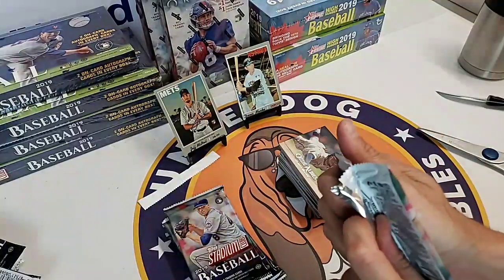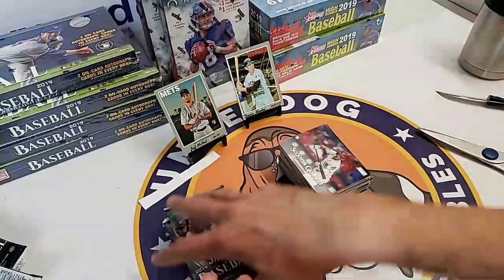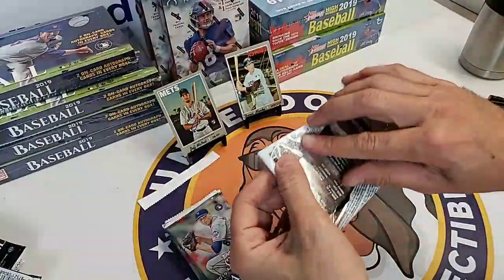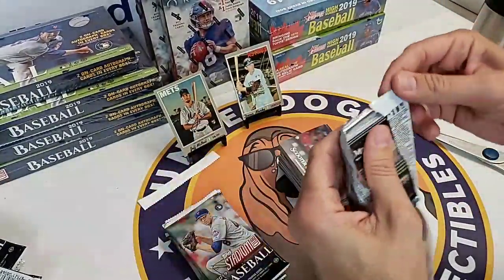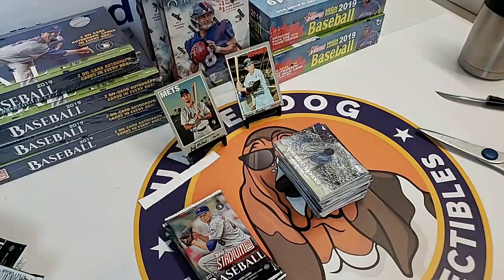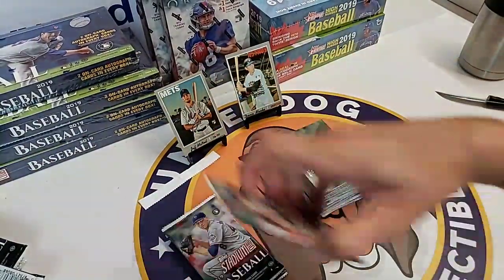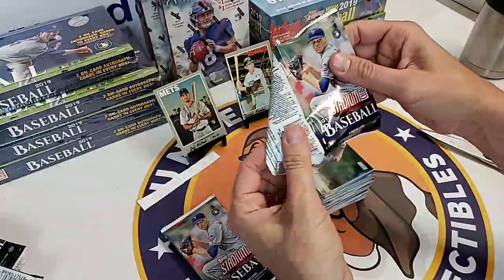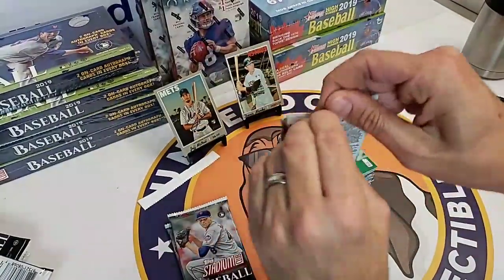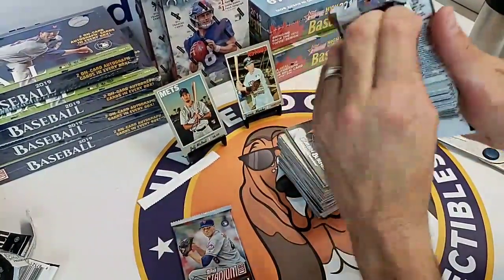I love that Albies card - it's just a great example of the photography. You really should build this set, man. You're a set builder. Look at that Alberto Mondesi card. At the Industry Summit this week, hot topics were allocation, grading fraud, and e-commerce. I was actually really impressed with Beckett grading services and how they handled questions from the hobby community about the fraud issues - they're working hard.